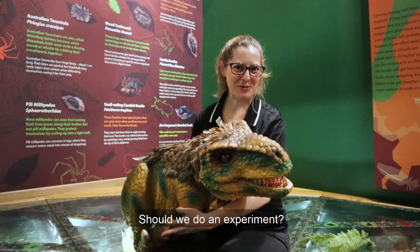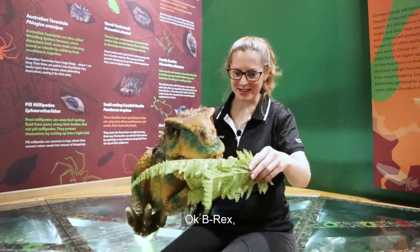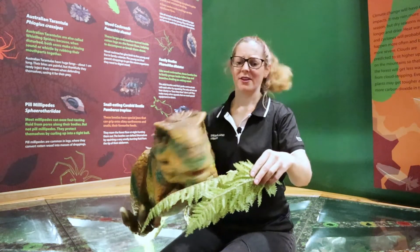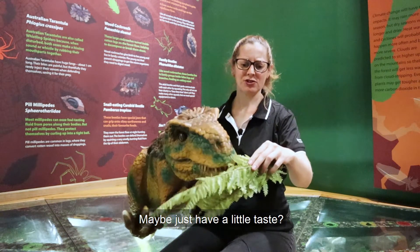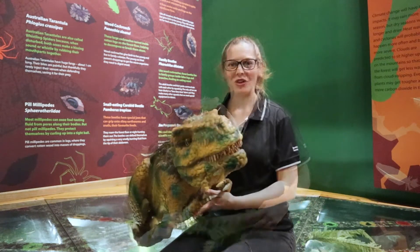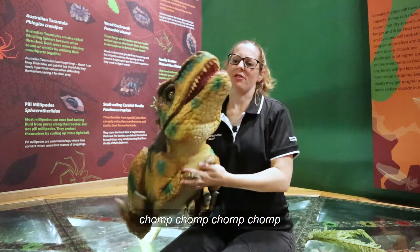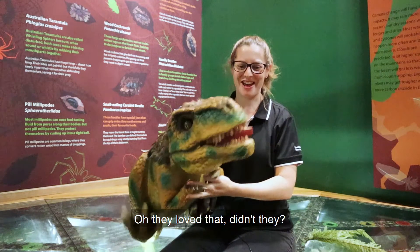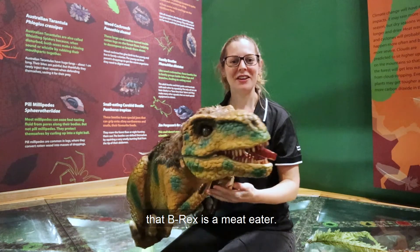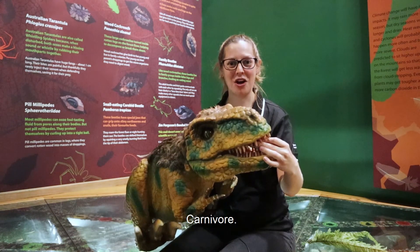Shall we do an experiment? I've got some plants here. Okay B-Rex, what do you think of these plants? Do you want to eat them? Maybe just have a little taste. Oh, they didn't like that, did they? All right, let's try some meat. Oh, they loved that! I think we can definitely say that B-Rex is a meat eater. The scientific word for that is carnivore. Can you say that word after me? Carnivore.